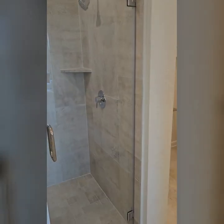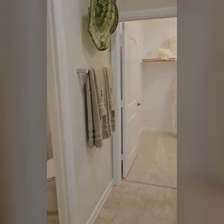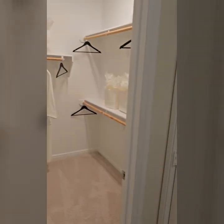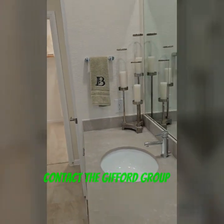Bathroom over here. Nice big shower. There's another sink. Another closet. Water closet on the left. There's a nice towel bar.